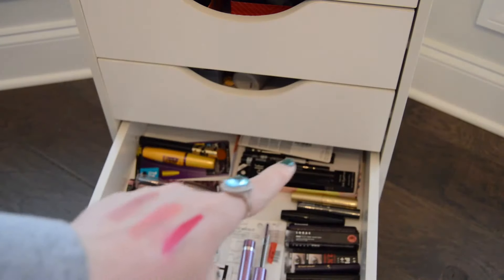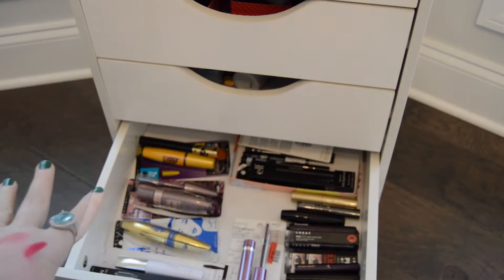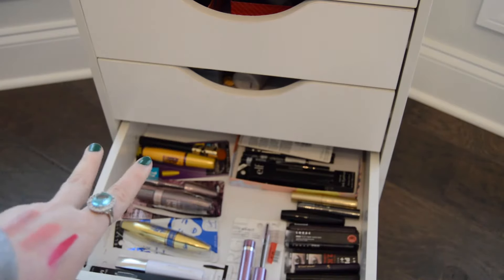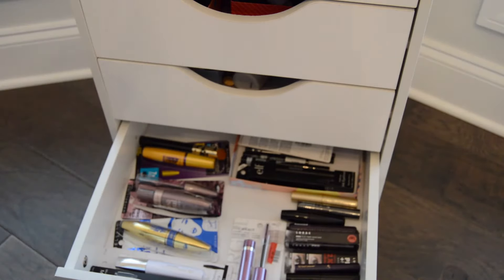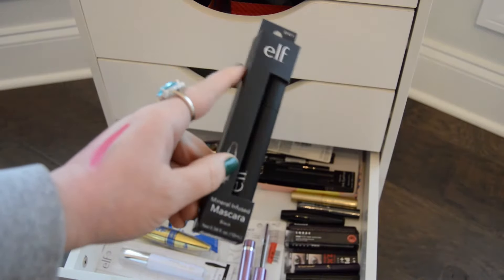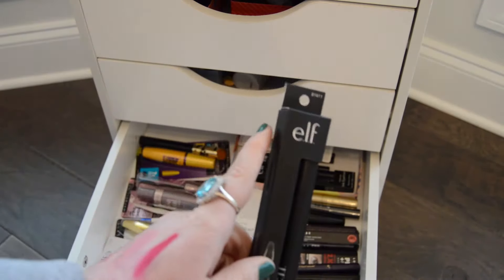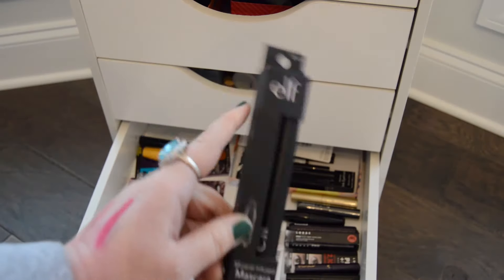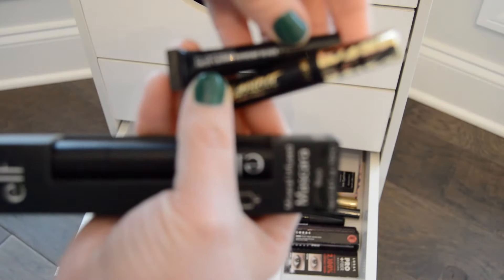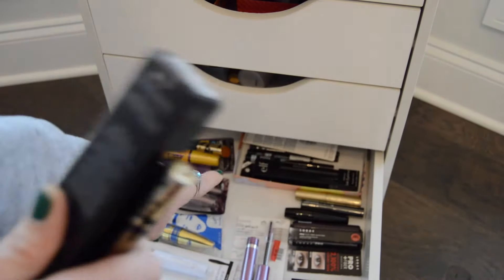This drawer right here has liquid eyeliners and mascaras. There are tons of them — one was dried out and I think two are gone that I've used this past week, so I've been doing pretty good on mascara. I think I might bring this e.l.f. Mineral Infused Mascara — I've heard really good reviews on it and haven't tried it. And then I need to start using some of these samples, so I'm going to bring in this MAC False Lash Extreme Black and this Tarte Tartist Mascara. I don't need a liquid eyeliner right now, so that's all from this drawer.